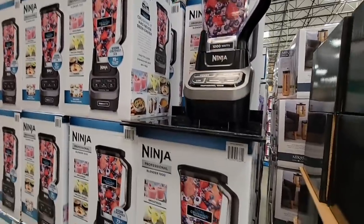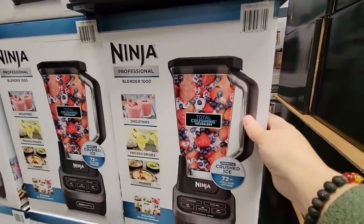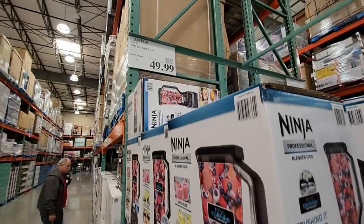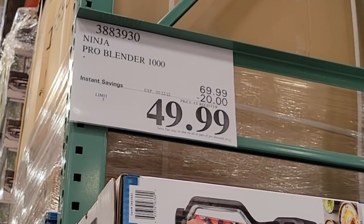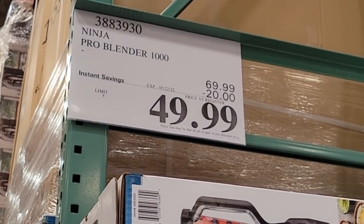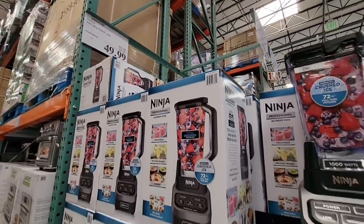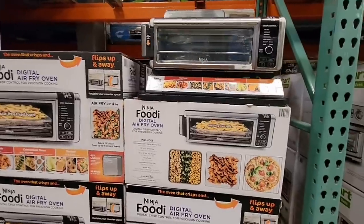Now the Ninja blender — this is the Ninja blender by itself. There are so many different Ninja blenders, but whichever one you choose, this one is on sale for $49.99. That's actually a really good price, and it's a great blender. We have the Ninja blender set — we've had it for over 12 years and I still love it. I used it this morning with my smoothie. Really great.